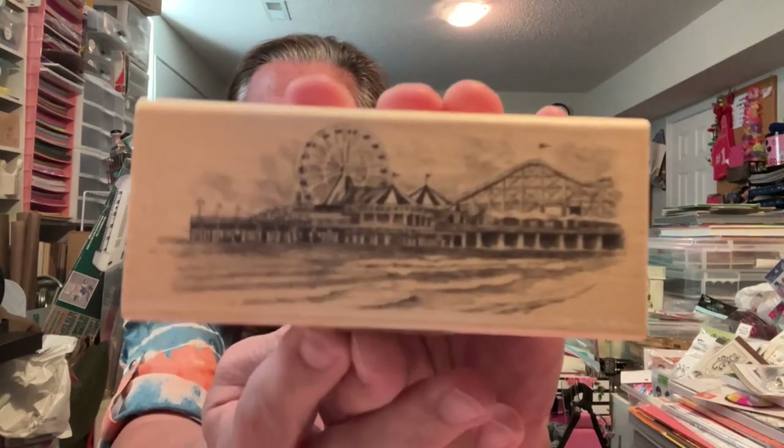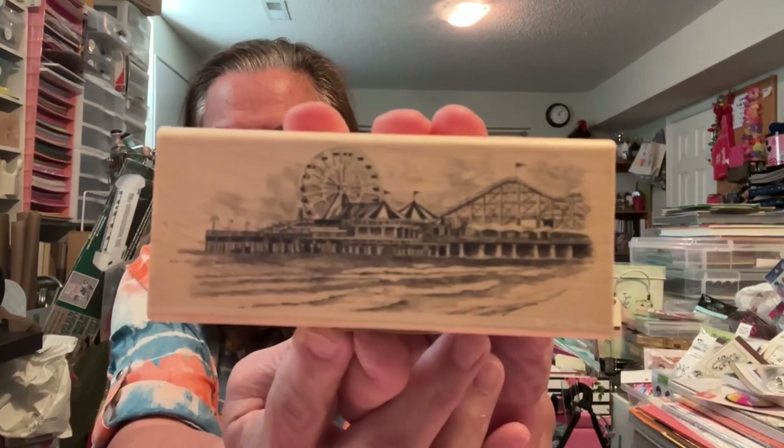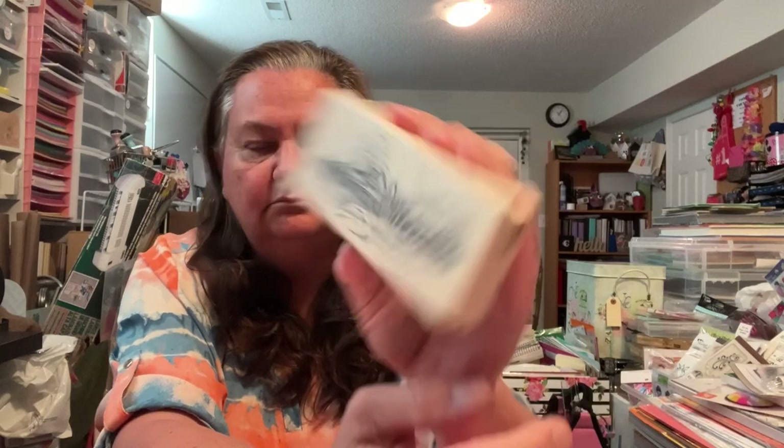This one I just love. This one is Inkadinkadoo — are they still making stamps? It is an image of like a beach scene, like when you go to the pier and they have all the rides. Isn't that cute? I love that. That'd be cute in some of my summer albums — like Wildwood, New Jersey or something like that.